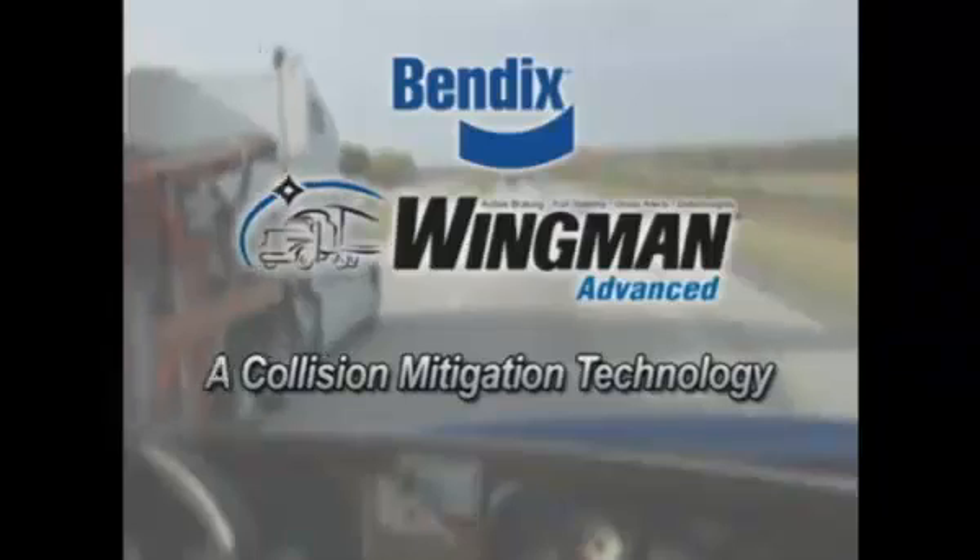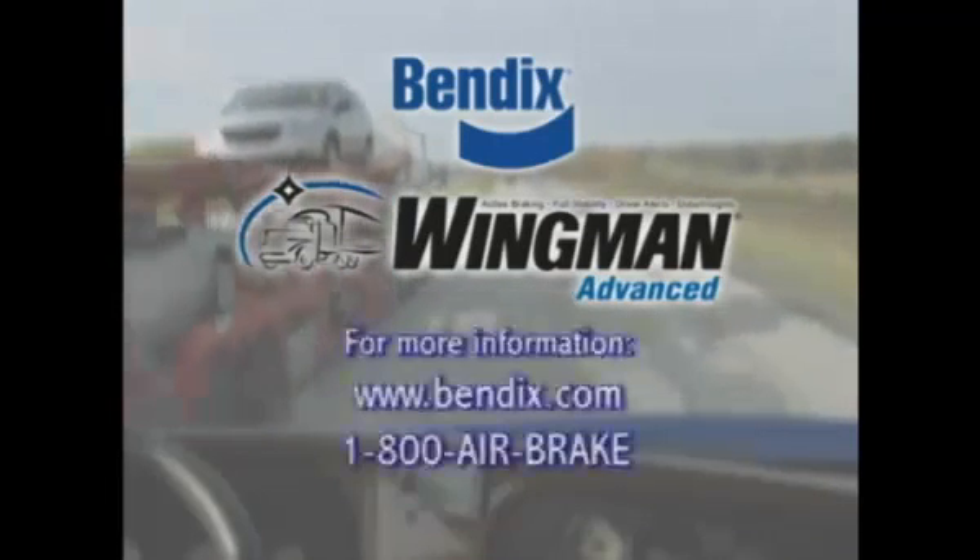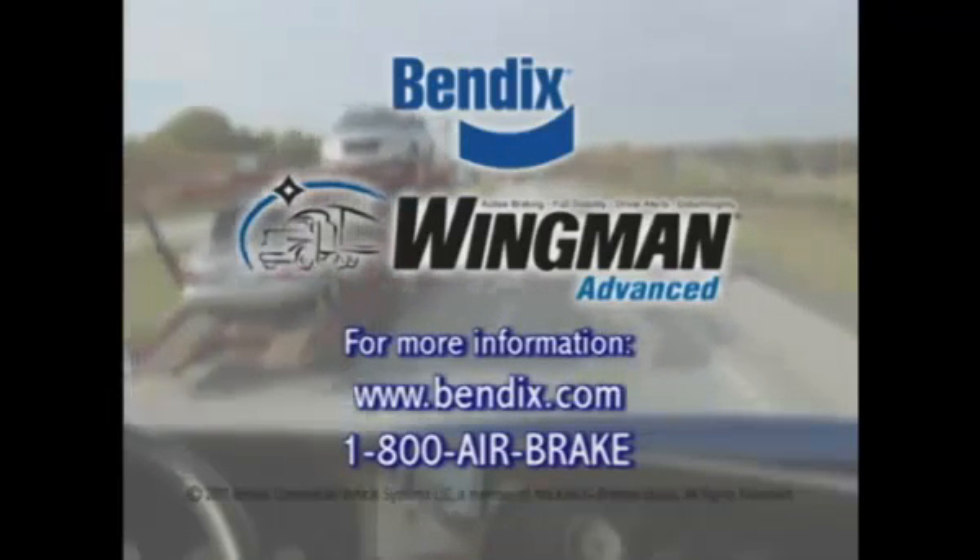Bendix Wingman Advanced — active safety technology that can help make the roadways safer for all of us.